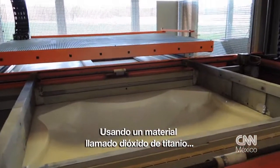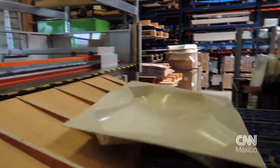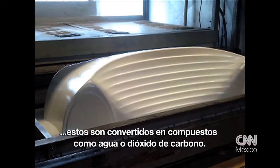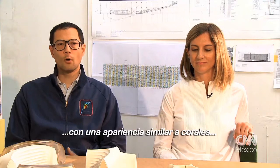Using a material called titanium dioxide, they developed a pigment that coats the tiles, or so-called modules. When pollutants come into contact with the modules, they're turned into compounds like water and carbon dioxide. The design is inspired by natural shapes — it's kind of similar in appearance to corals.